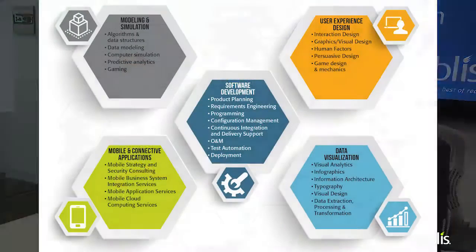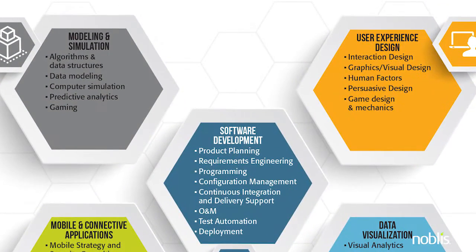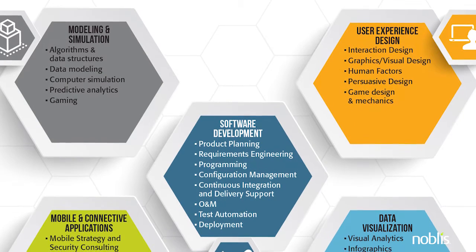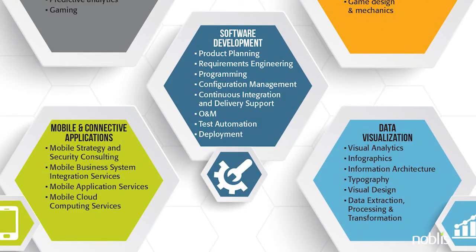One of our greatest assets is the center of digital excellence. We have more than 100 cross-trained Agile experts. These individuals have the necessary skills, expertise, and certifications needed to bridge the gap between traditional application development and Agile practices.